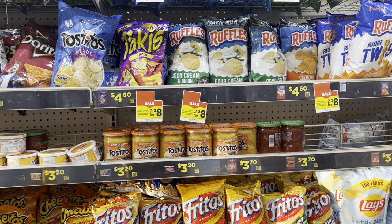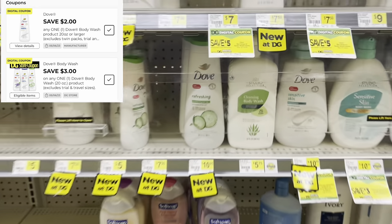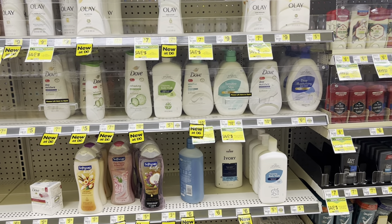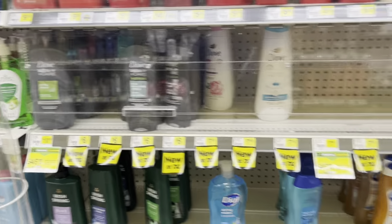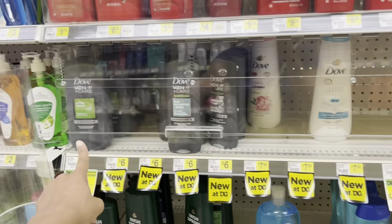As I mentioned in my haul video, if you need Dove, this is a great week to stock up. The Dove body wash 20-ounce is $7.50, and we have a $3 Dollar General digital and a $2 manufacturer digital — that's $5 in savings combined, since you can stack the store coupon with the manufacturer coupon. Also check Ibotta for cashback offers. For Dove Men, there are $2 digitals and a $3 off $10 Dollar General digital.